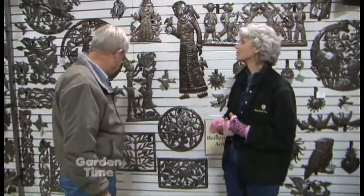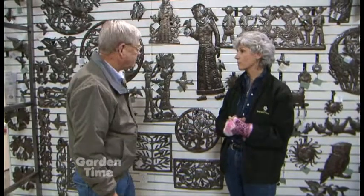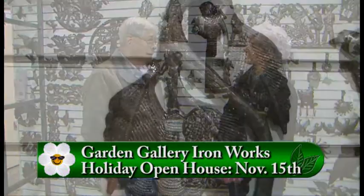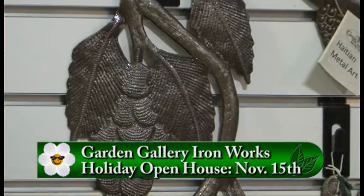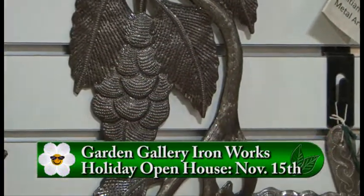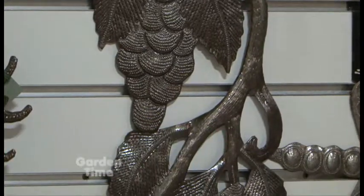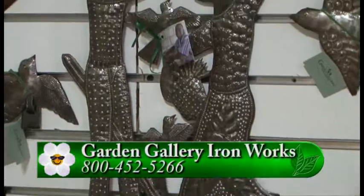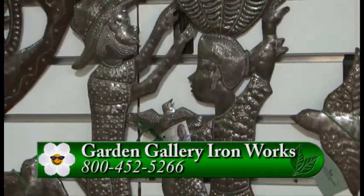You really have such a great selection. The store is open six days a week, Monday through Saturday, closed on Sunday, from 10 to 4. They also have a big open house coming up — November 15th — and that'll be a big celebration with lots of food and wine.